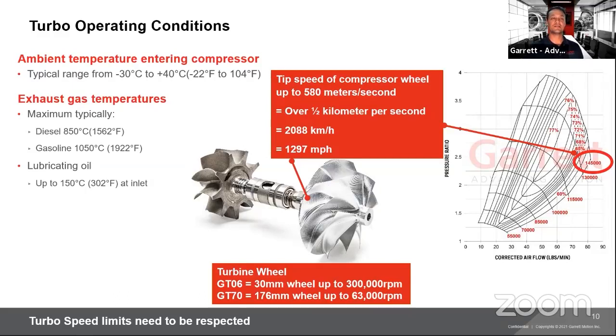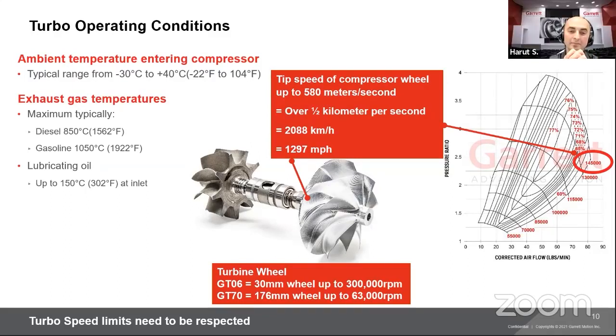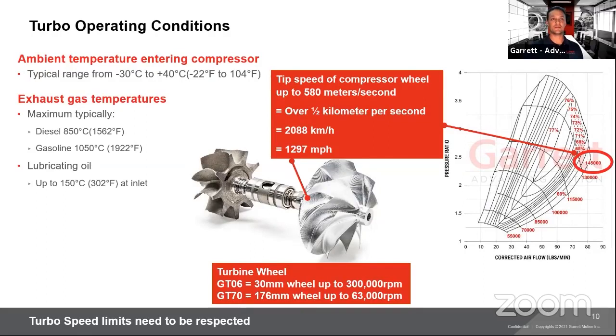Would the G35 ever be offered in a divided T4 housing, or is V-band the best option? We actually just released a T4 divided housing — the T4 1.06 for the G30 and G35. Steve Groff, that is available — check the website or contact a distributor.